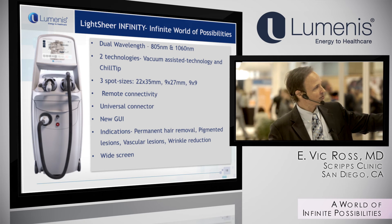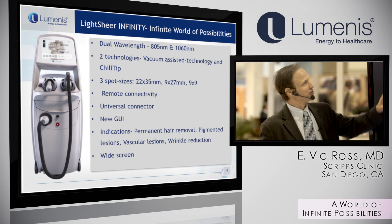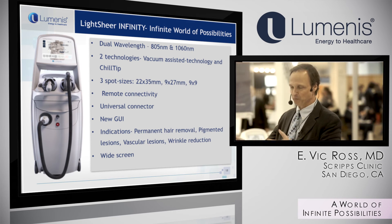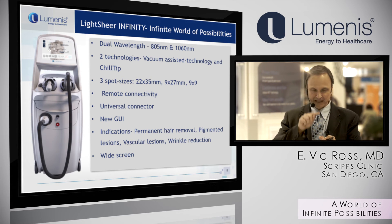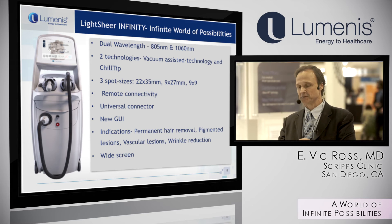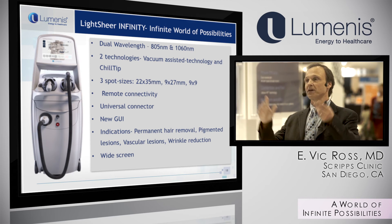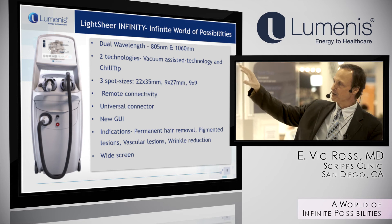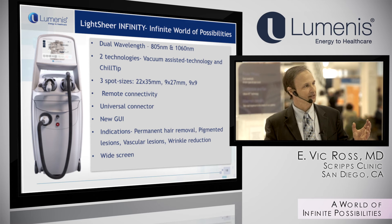The Infinity is an enhancement of these older platforms. The nice thing is the universal connector — you just attach different snap-on accessories, like a vacuum cleaner at home with one hose and different attachments. You can have a 9x9mm spot with contact cooling, a 9x27mm spot with contact cooling, or the high-speed handpiece with vacuum — providing a large, medium, and small spot with a lot of versatility.